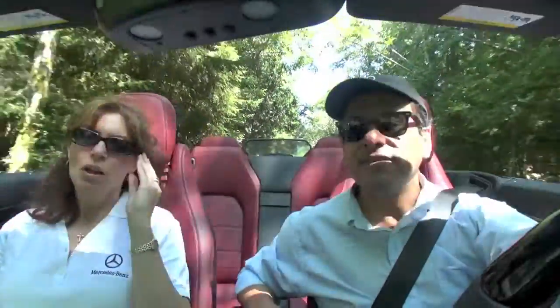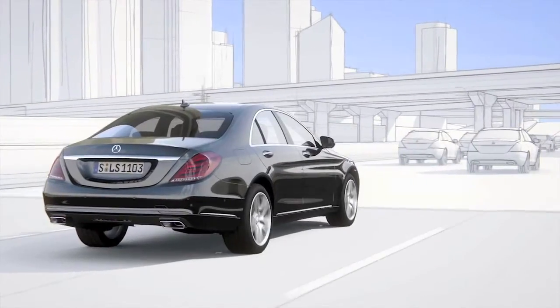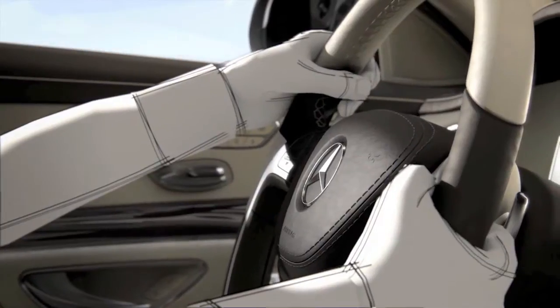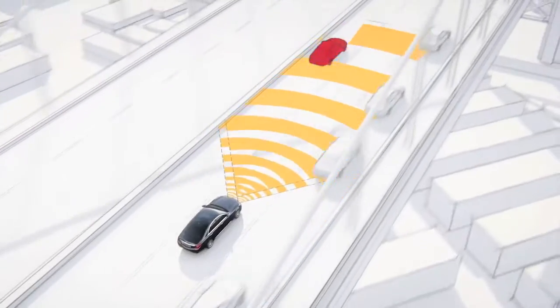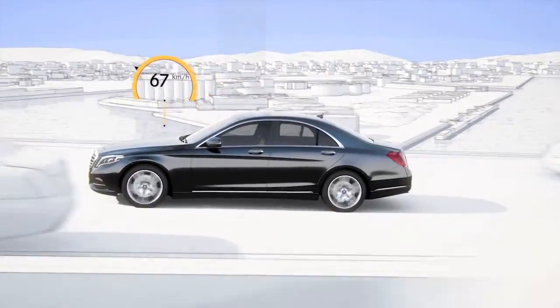Exactly. One of the nice things about the Distronic system is in stop-and-go traffic. A lot of us think of Distronic as something for long distances, but it's actually a very convenient technology for short distances and stop-and-go traffic — it's a much less stressful way to drive. The other technologies include pre-safe, lane assist — 30 systems in total.